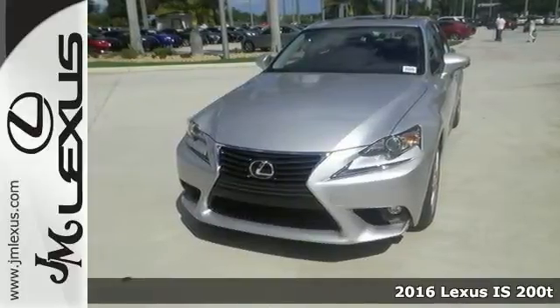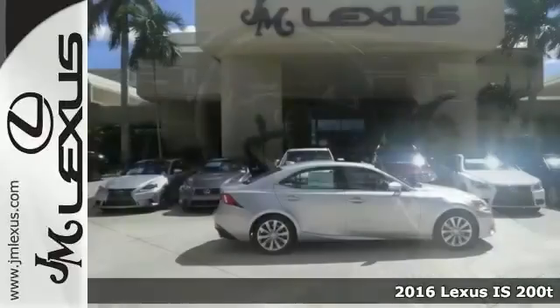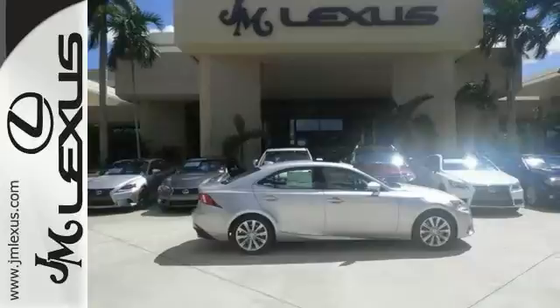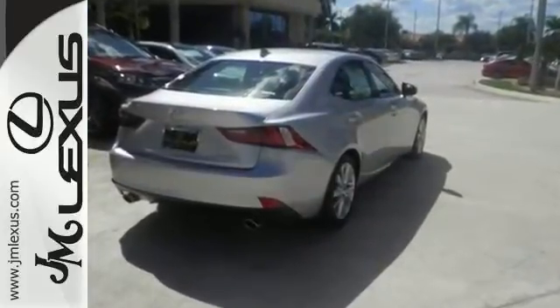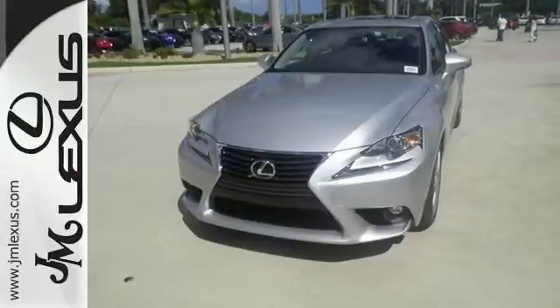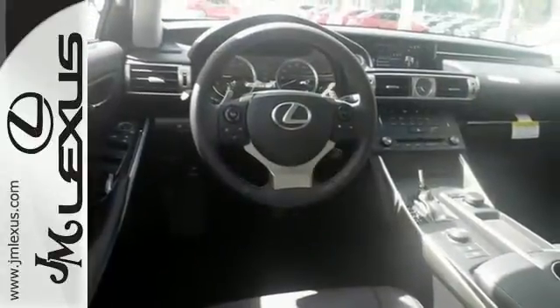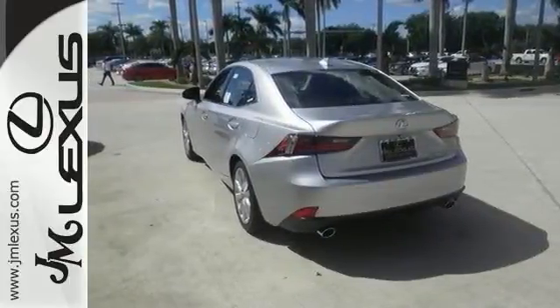We think you'll like this 2016 Lexus IS200T. This sedan has a lot to offer, including a turbocharged engine, multifunction steering wheel, and heated mirrors. It also has Bluetooth wireless and stability and traction control. The dual exhaust only makes it more appealing. You really need to see it in person, so stop in for a test drive today.